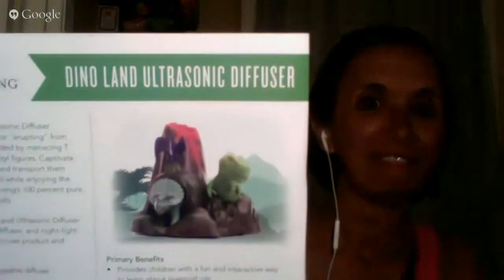The next thing that is really cool are the new diffusers. There is the Dino Land Ultrasonic Diffuser and the Dolphin Reef Ultrasonic Diffuser. These are a proprietary interchangeable diffuser cover system, so the covers come off. I'm wondering if they're going to be offering different ones to come with it. The patent pending Dino Land Ultrasonic Diffuser acts as an atomizer, aroma diffuser, and nightlight all-in-one.